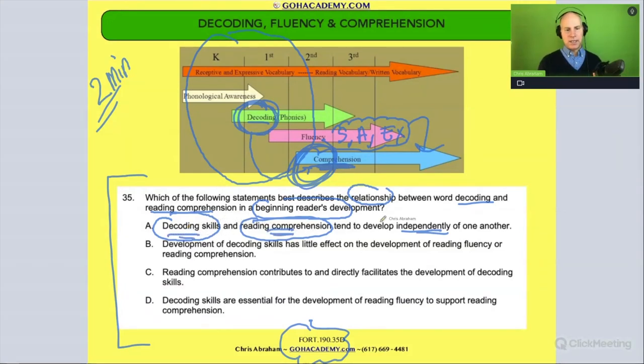How about B — 'development of decoding skills has little effect on the development of reading fluency or reading comprehension'? Is that true? No — we know that decoding helps with fluency, which helps with comprehension. So that's out.